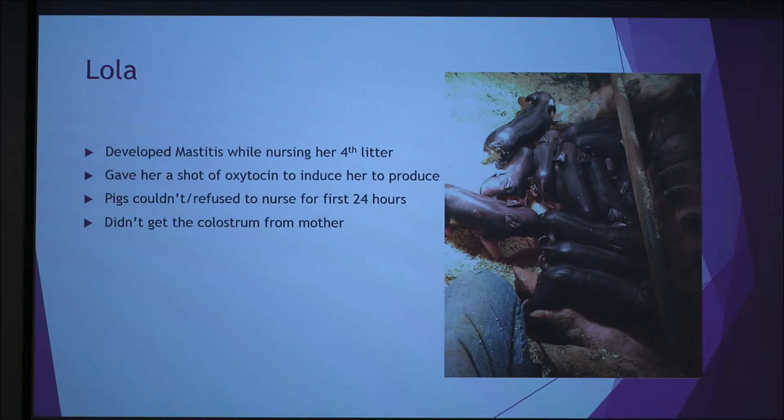She ended up having 14 pigs — I think there's only 12 in this picture — but we lost all but one. Because they didn't get the colostrum, and there was no colostrum from anybody else around. It was at like 3 in the morning when she gave birth, so we couldn't get anywhere to get it.